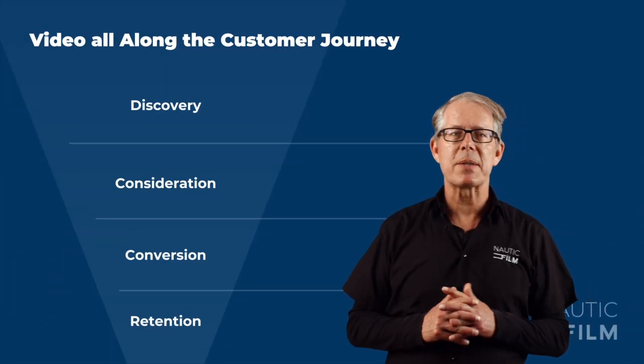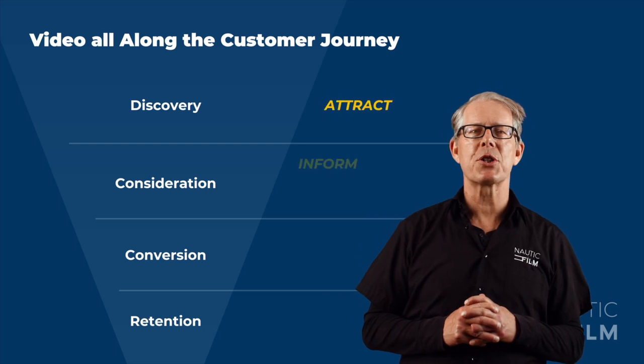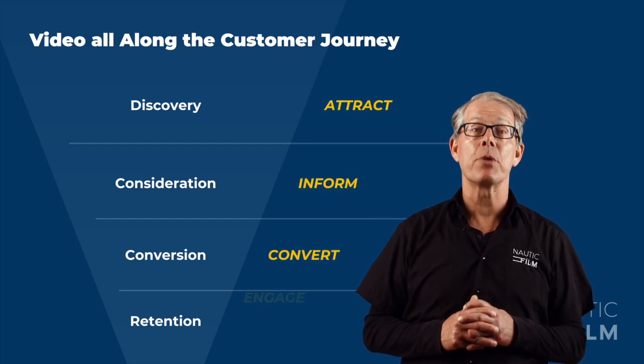Hello. A couple of weeks ago at the Mets Trade in Amsterdam, I realized that video marketing has really crossed a threshold in the marine industry. More and more companies are using video, and it was evident from the many discussions I had there that there is a need for a more strategic approach now. This encouraged me to create this series of videos to guide marketers towards making informed decisions. Let's start with the bird's eye view. In this episode, we will explore how to use video throughout each stage of the customer journey in marine marketing.